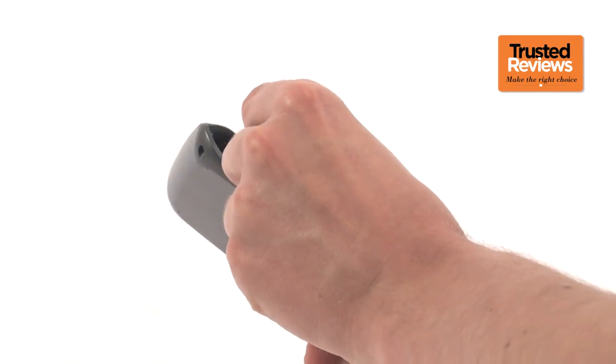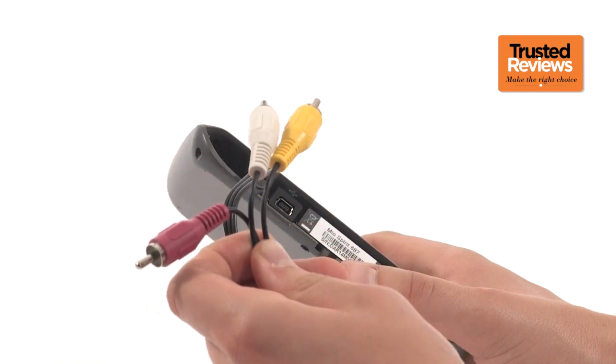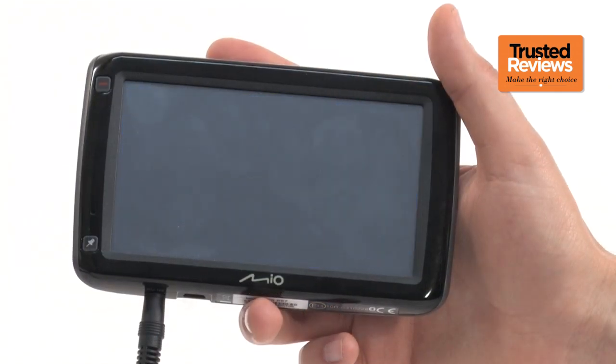The most obviously unique feature is the AV input, which is primarily intended for connecting a rear-facing camera for use when reversing. However, you could plug in any video source with a composite video output, such as a portable DVD player.